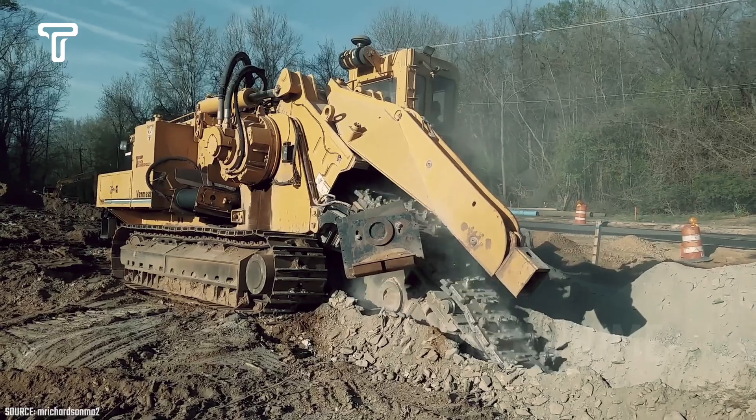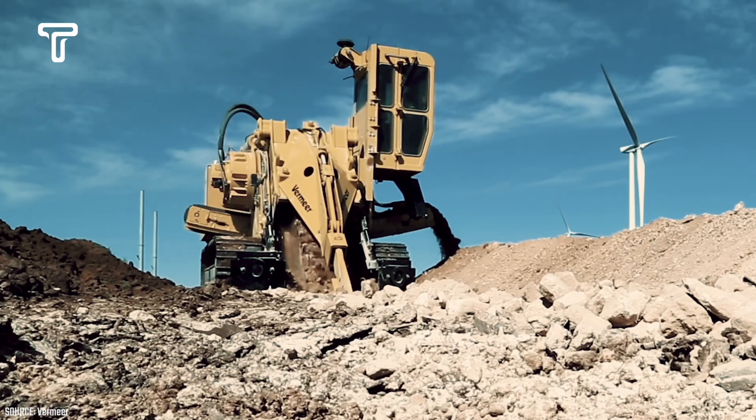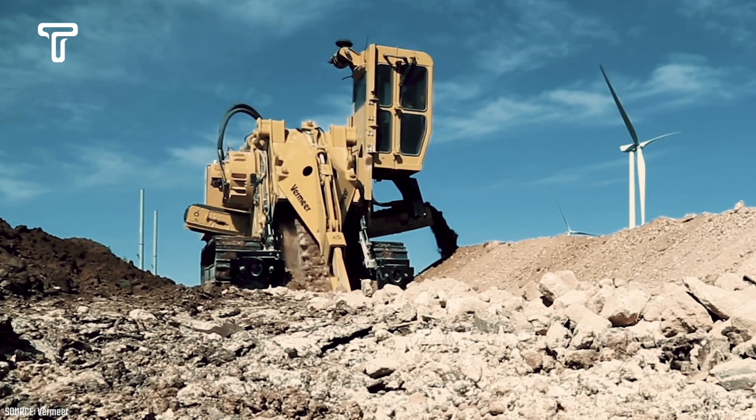Moreover, operating this machine is straightforward. Impressively, the excavated soil is automatically placed beside the trench, simplifying the process of refilling it if necessary.